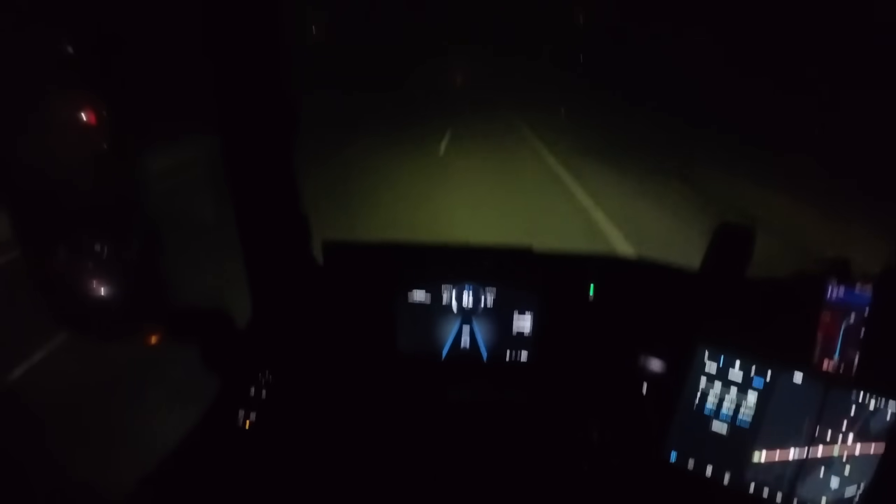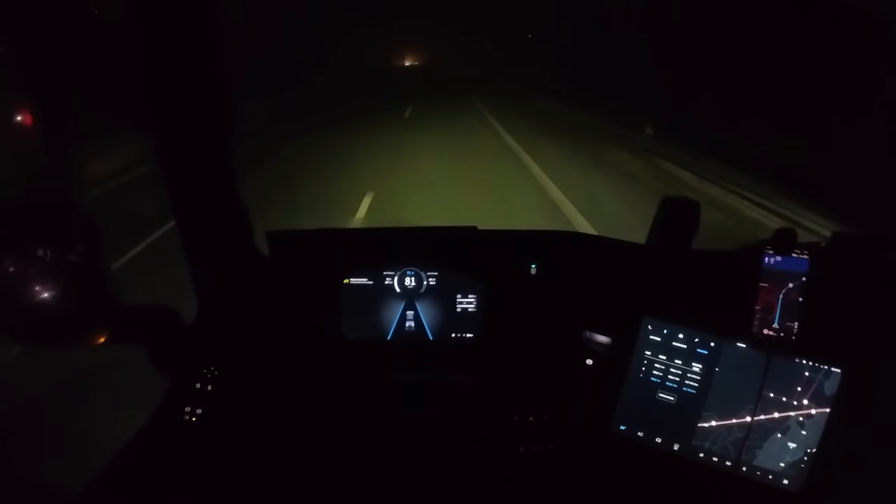The energy consumption isn't as bad as I thought. I'm currently at 1.1 kWh per kilometer and I expected 1.5. I can't quite explain why it's so efficient right now, but maybe it's because I'm going downhill at the moment.